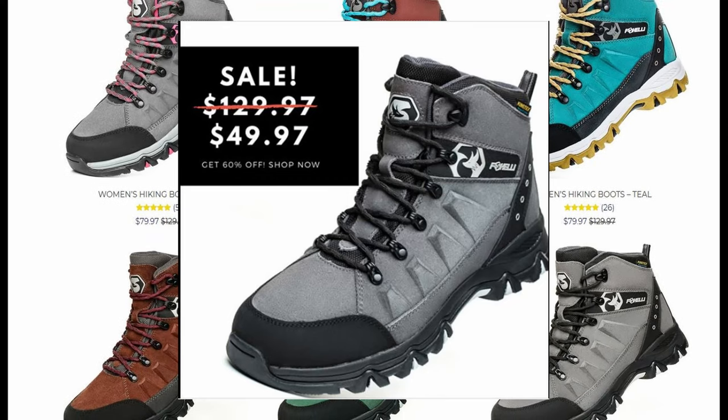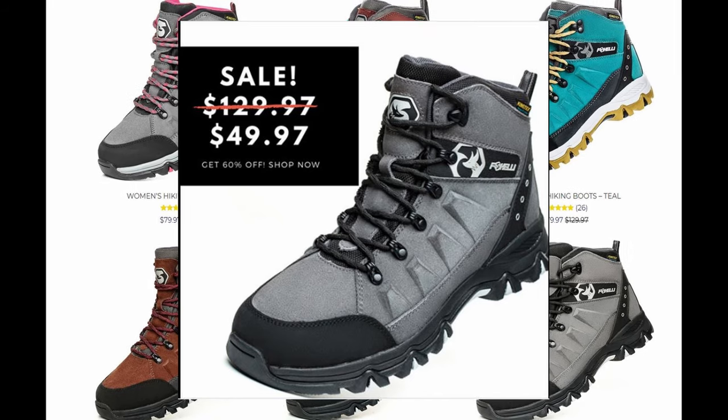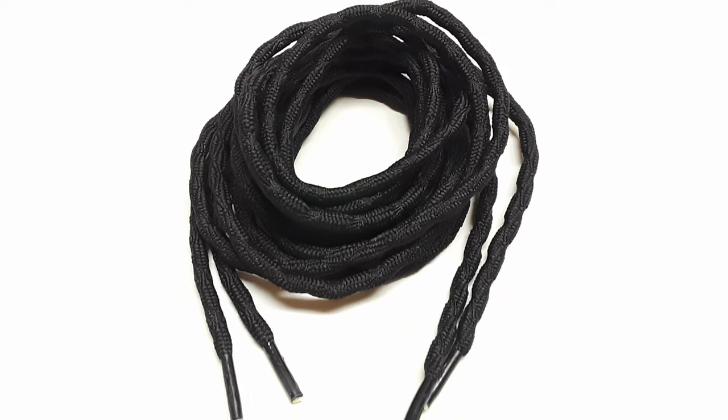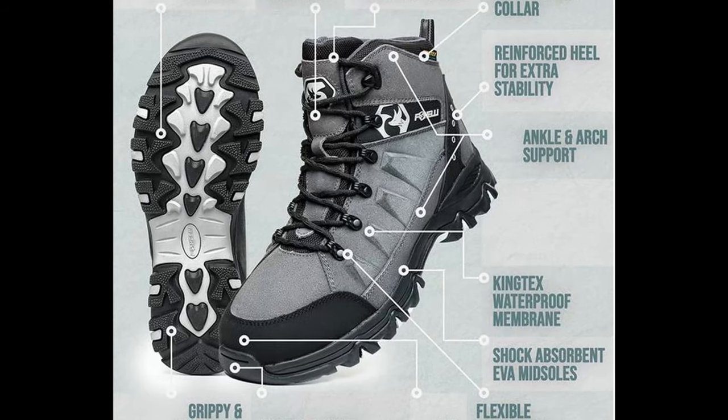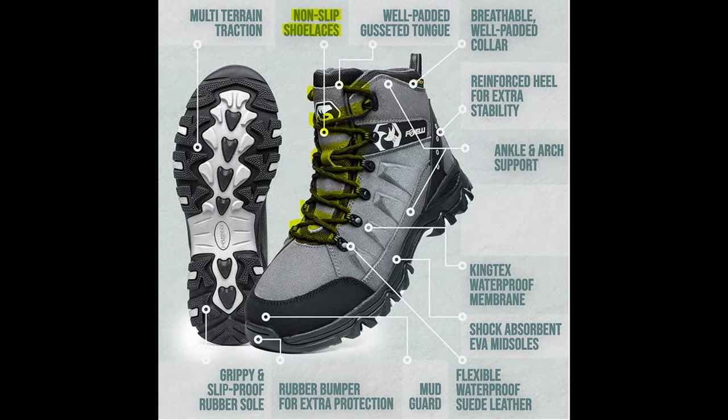The Fox Selly boots retail for $130, but I have never seen them for more than $80, even on Fox Selly's website. One thing that really impressed me right off the bat is that inside this box with the boots is a pair of extra shoelaces. And Fox Selly doesn't just give you some generic shoelace — these are a really nice non-slip material, fitted perfectly for the boots.